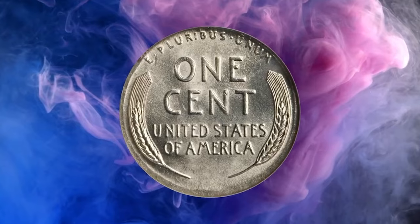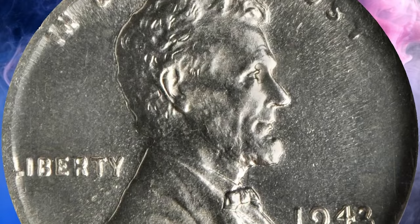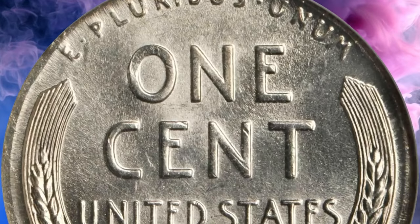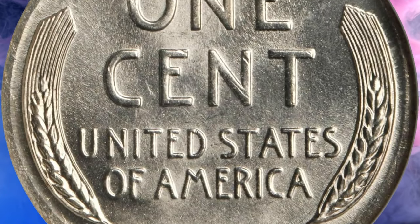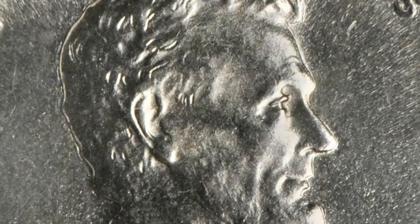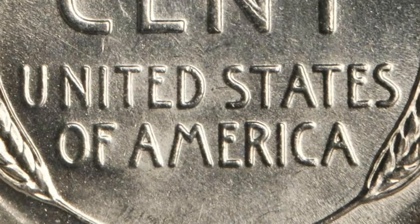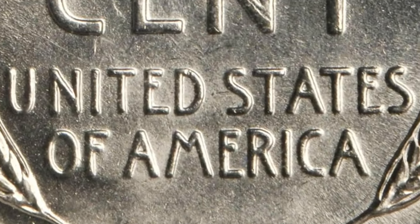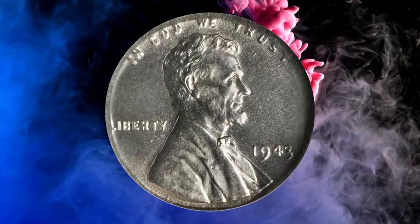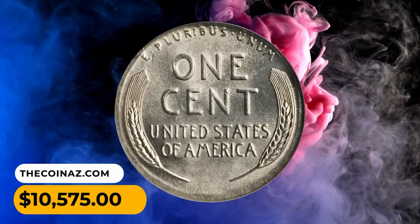All 1943 mint errors have a sort of magical appeal because of the fame of the 1943 cents struck on irregular copper planchettes, of which only modest numbers exist. Finding any such planchette error — like this cent on the dime from 1943 — is a great fortune for the student of 20th century errors. But in gem grade, this is a truly connoisseur's prize worthy of the finest mint error collection. This true rarity was sold for $10,575.